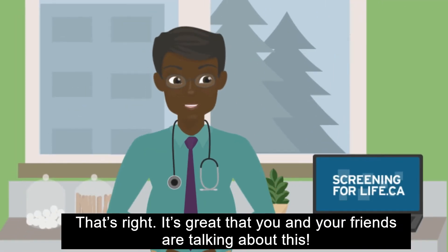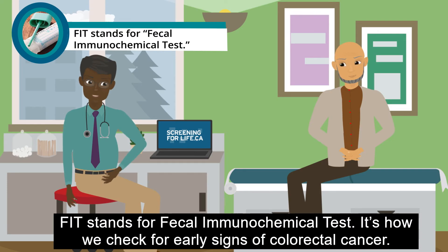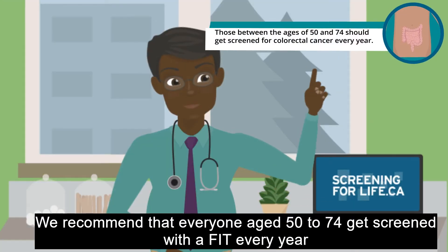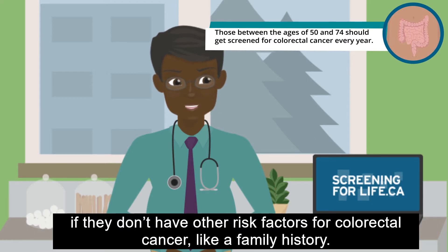That's right. It's great that you and your friends are talking about this. FIT stands for Fecal Immunochemical Test. It's how we check for early signs of colorectal cancer. It checks your poop for small amounts of blood that you can't see. We recommend that everyone aged 50 to 74 get screened with a FIT every year if they don't have other risk factors for colorectal cancer, like a family history.